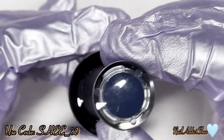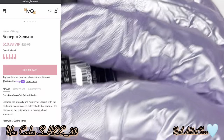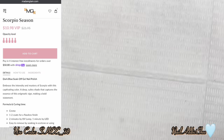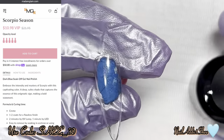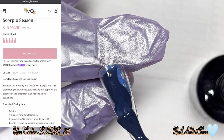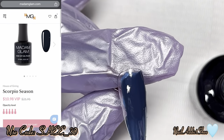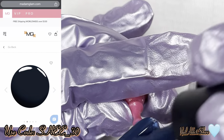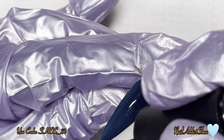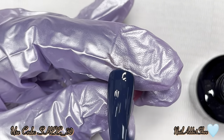This next one is called Scorpio Season and it's a dark blue silk soak-off gel. It embraces the intensity and mystery of Scorpio with a deep, sultry shade that captures the essence of this enigmatic sign, making a bold statement. This is a very nice dark blue — I just love the depth of it. I wouldn't necessarily say it screams Scorpio season, but it is a very nice shade.